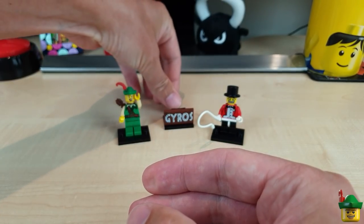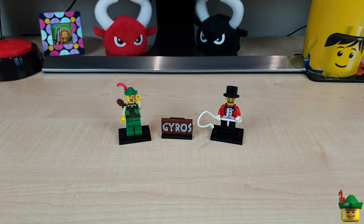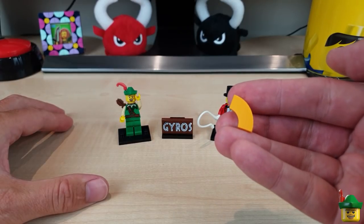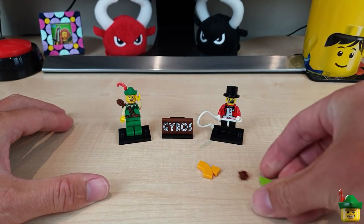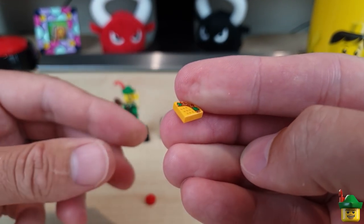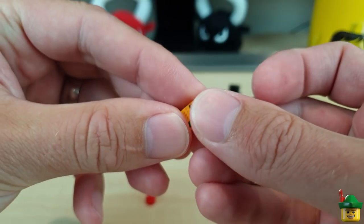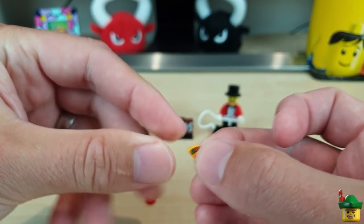Today we're going to be doing a Yeros stand. This is also inspired by other pieces I got on recent hauls - including a lot of special pieces from the bricks and pieces haul. I also got these wonderful little tiles which are technically tacos with a filling in, but I reckon they also look like mini pitas with filling. So I'm going to use them as Yeros.